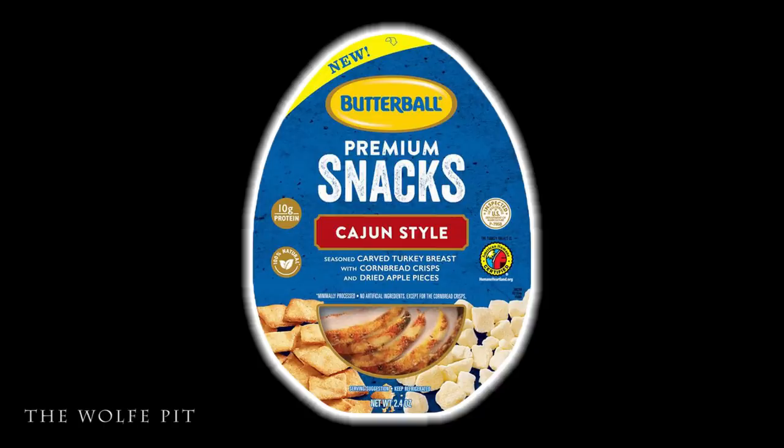The package says minimally processed, no artificial ingredients — except in the cornbread chips. So two-thirds of the package has no artificial ingredients, but how can the label say '100% natural' when the cornbread chips have artificial ingredients? People who are conscious about what they eat read '100% natural,' finish the snack, and then discover the artificial ingredients when they go to throw the package away. Would you call this a misconception by the manufacturer?